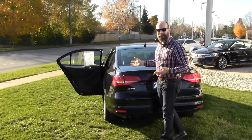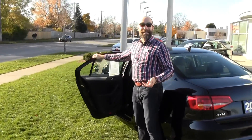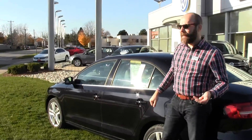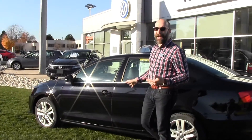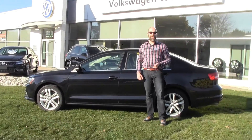This 2015 Highline Jetta only has 13,060 kilometers on it. So it's got excellent mileage, wonderful options, and it's available for you.